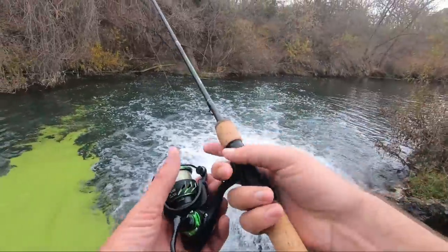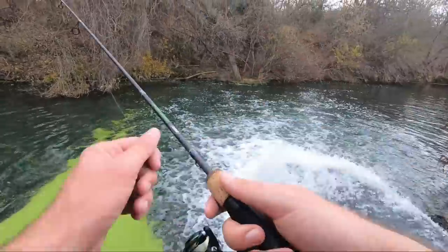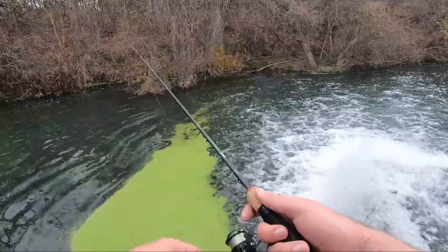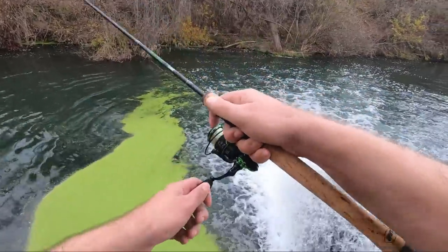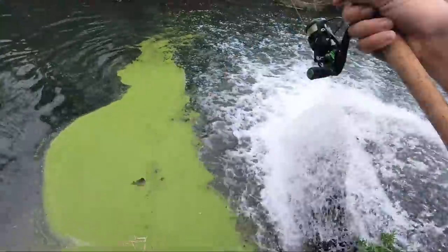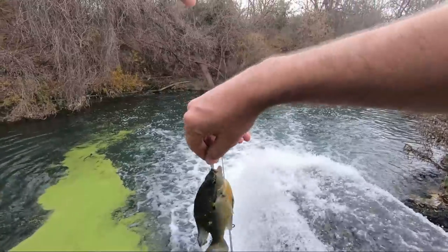I can see some sunfish right down in there and there could be some big ones. I hope it doesn't take long to hook into something. Oh, there's one! Oh yeah, it feels like a giant in this water — nice fish number one, red breast!